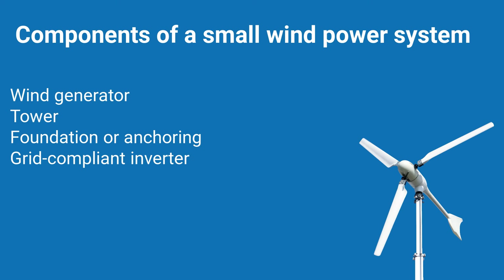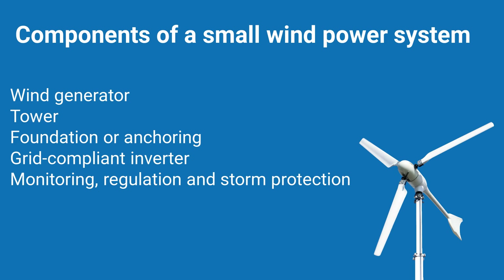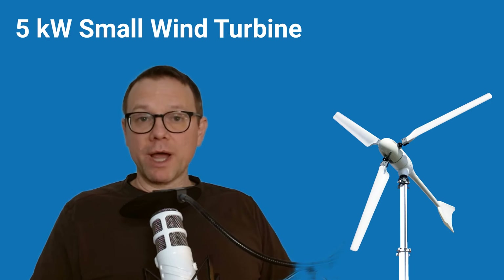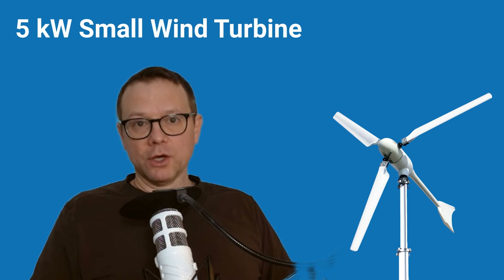A grid-compliant inverter is also required: it must match the power curve of the wind turbine and converts the direct current of the generator into grid-compliant alternating current. Note that a solar inverter cannot be used. Monitoring, regulation and storm protection includes monitoring and protection functions, stop switches, over-voltage protection, load resistance and other protective devices. Control functions and energy management systems optimize the self-consumption of the energy generated. Documents and technical data are helpful, for instance, when applying for a building permit. Therefore, my advice: the manufacturer of the wind turbine should put together a complete package compatible with your location and your electricity requirements. This investment will pay off in the long run with reliable operation and optimum energy yield.